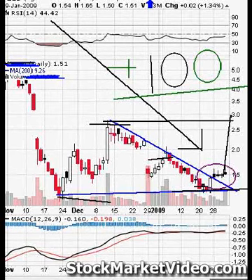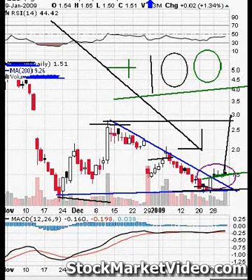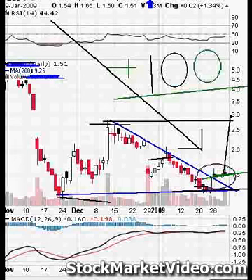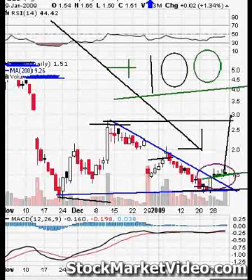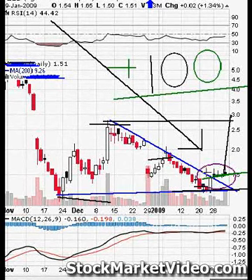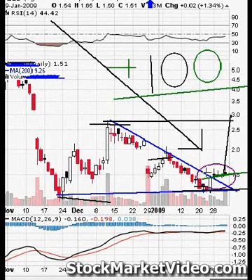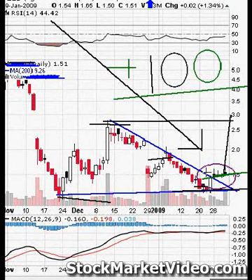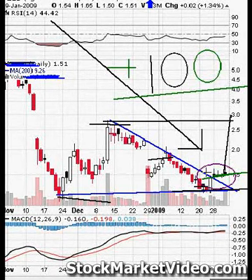It doesn't get any better than this. When you sign up now for $2.99, you will get the complete look of breakouts that will make you a fortune. It's that simple. Sign up now for $2.99 and make winning trade after winning trade. By knowing your technicals, you can make winning trades in any market, bullish or bearish. Sign up now for $2.99 and trade with the pros. Watch your account multiply in value. I'm excited.